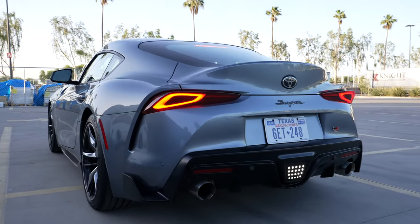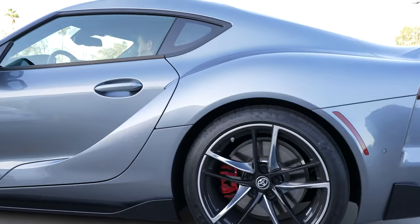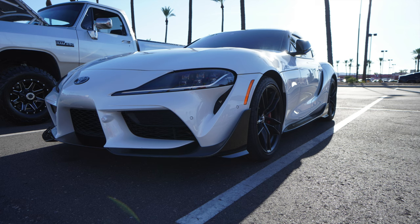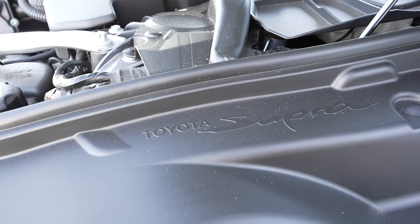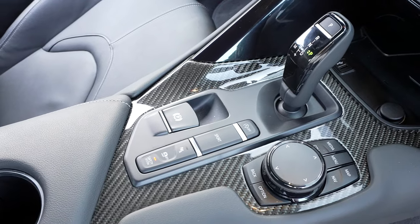We're here with the 2022 Toyota GR Supra 3.0 Premium Edition. There are currently the 2.0, the 3.0, 3.0 Premium, and A91 CF Edition. This car as spec'd is about $55,000. It has Apple CarPlay, the B58 BMW motor, 382 horsepower, 369 foot-pounds of torque. It's very efficient and has eight gears with a ZF transmission.